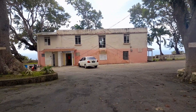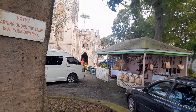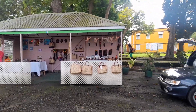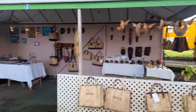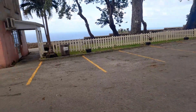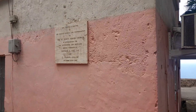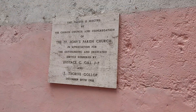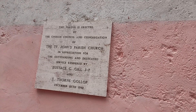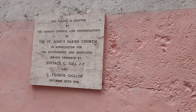And this is the church gift shop and the church office. We also have crafts at St. John's Parish Church — they also sell crafts here. This is the church office and the church hall. This plaque is erected by the church council and congregation of St. John's Parish Church in appreciation for the outstanding and dedicated service rendered by Eustace Seagull, Justice of Peace, on December 27th, 1992.